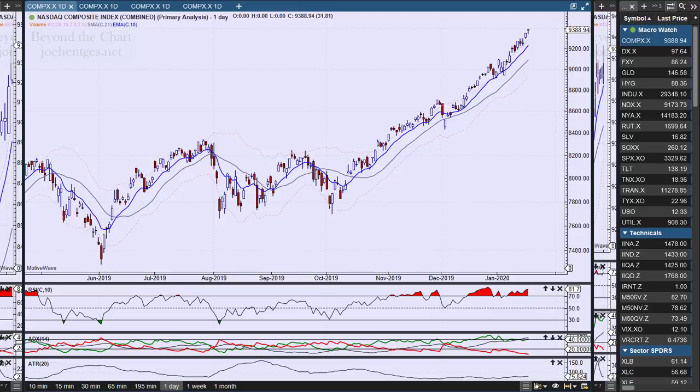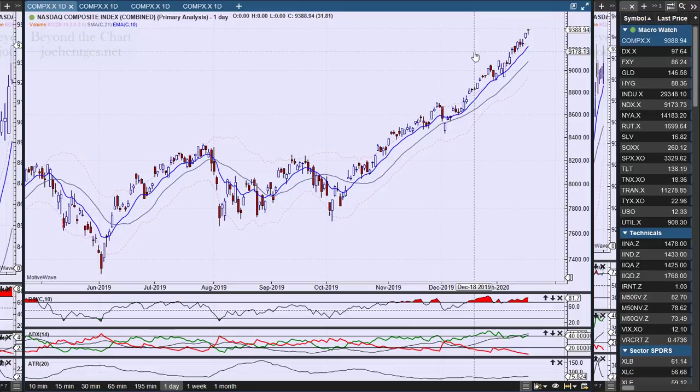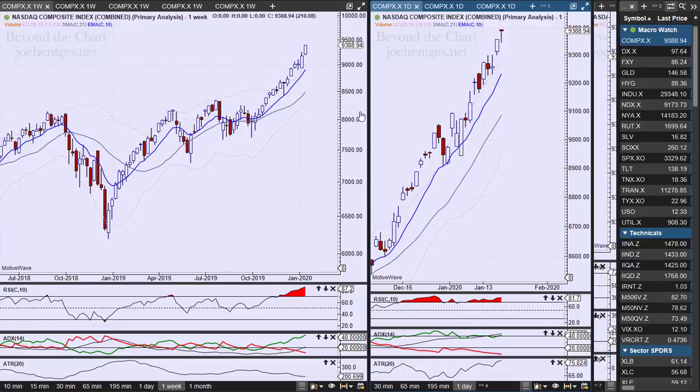We'll also look at the semiconductors as a key indicator. Here's the Nasdaq — it's almost going vertical and we're getting divergence. Divergence can sometimes last for quite a while, so we've got divergence on the RSI and on DI-plus, and we're keeping an eye on those. The main thing is watching for price action to break down, and right now it's not doing it. It was up 31.81 on Friday. We continue to trend very strongly above that 10-day moving average. The ADX is sitting at 44.27.